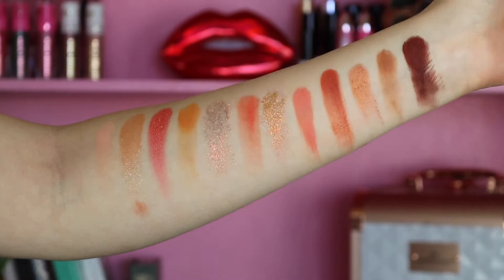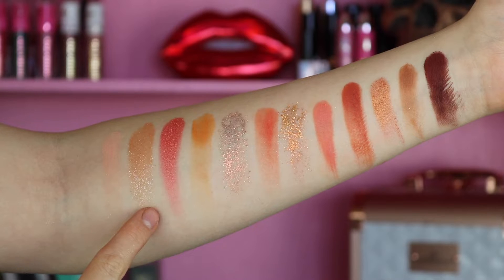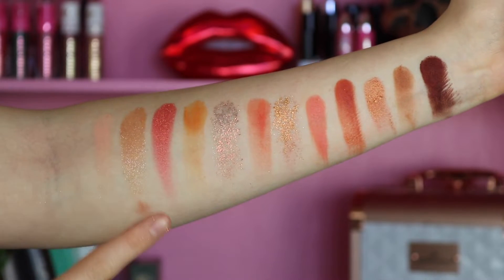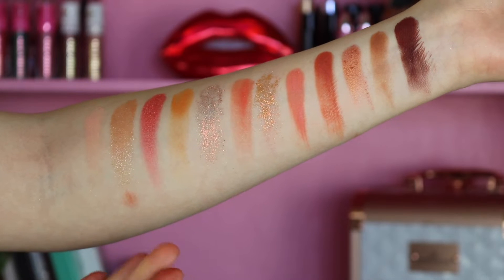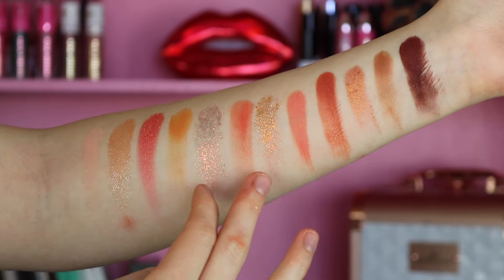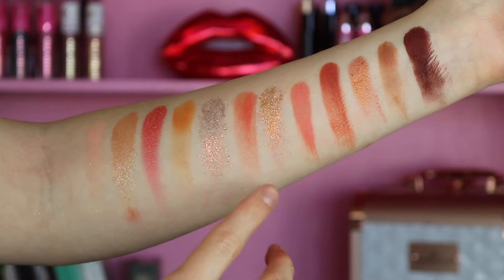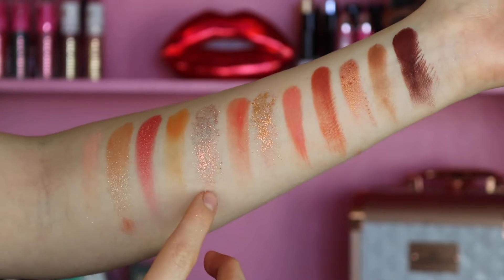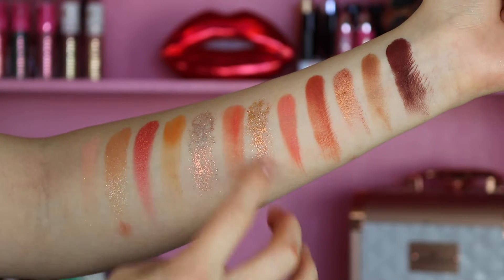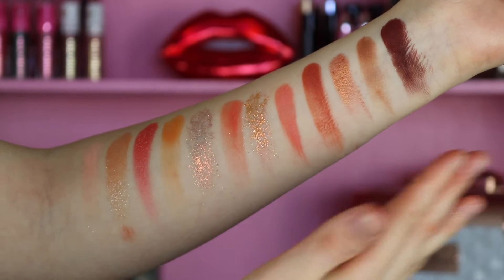Now let me give you guys some quick swatches of the palette. I'm not going to do live swatches — I'll just swatch them on my arm and tell you which formulas are which. Here is the entire palette swatched out. The super shock shadow is best applied with fingertips. Then we have the two glitters: the first is a chunkier, larger-flake glitter; the second has a more pink tone with finer glitter. After that it's the mattes and metallics.